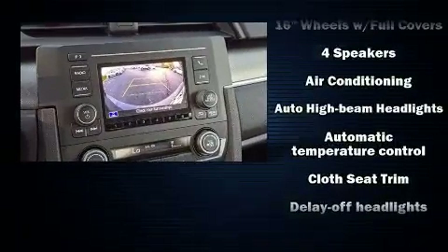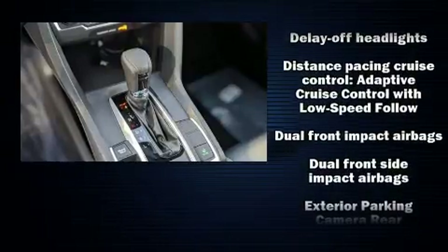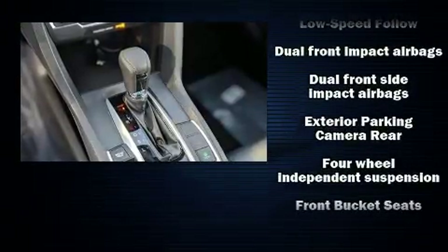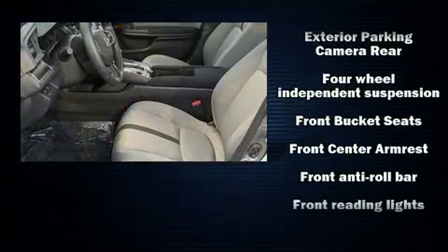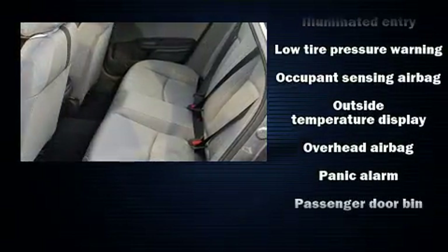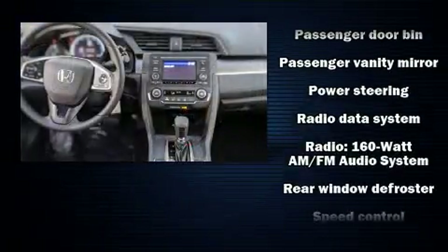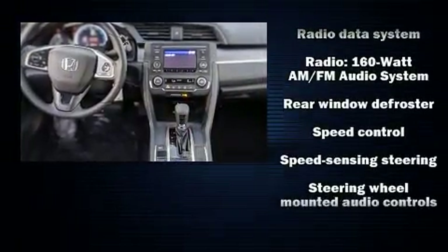Honda ensures the safety and security of its passengers with equipment such as head curtain airbags, front and side impact airbags, traction control, brake assist, a security system, and four-wheel disc brakes with ABS. This car was designed with safety in mind, allowing you to drive with even greater assurance.